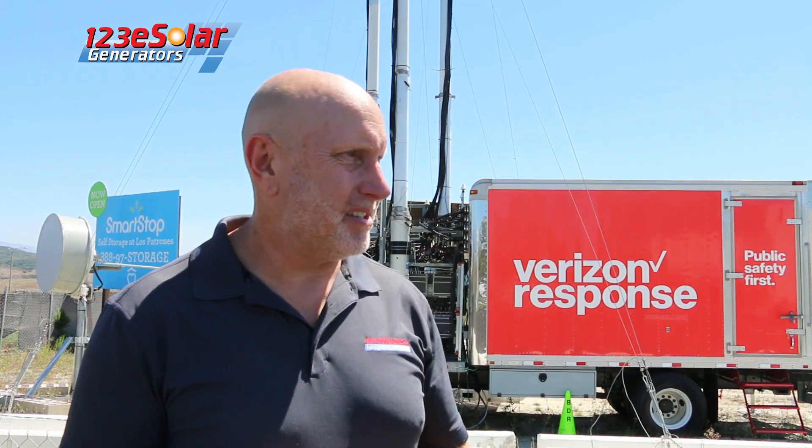There are diesel generators that would run this 24 hours a day and cost you several hundred dollars a day plus incidentals, but there are other options.